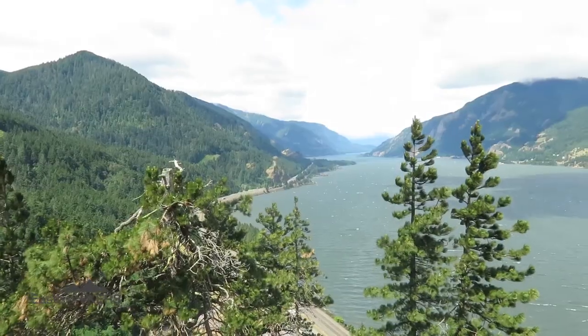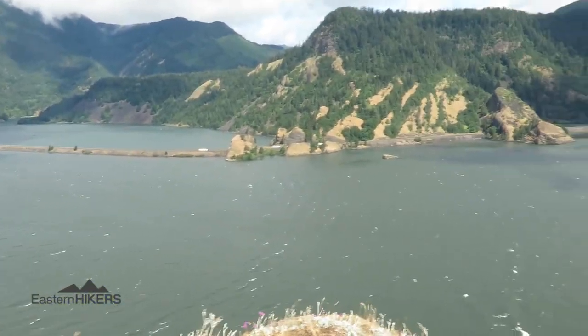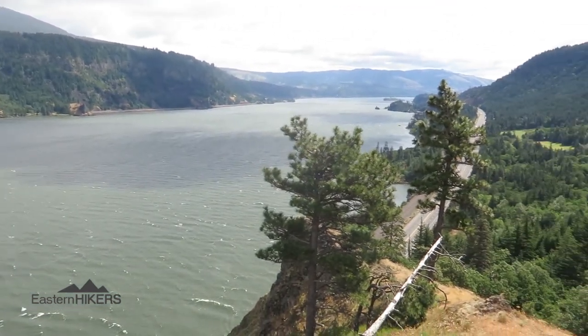It is windy up here. So that's Mitchell Point — I highly recommend it. I think it's an awesome hike. If you're going to do Mitchell Point, I definitely recommend doing that sub-peak as well. The sub-peak is a little bit easier than Mitchell Point. Mitchell Point has some scree and some exposure issues that some people might have issues with.